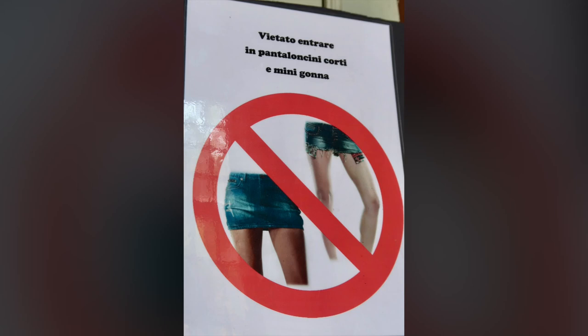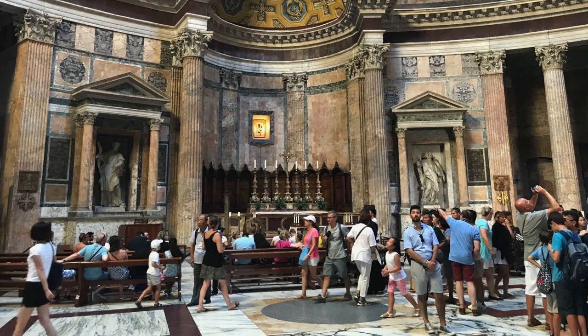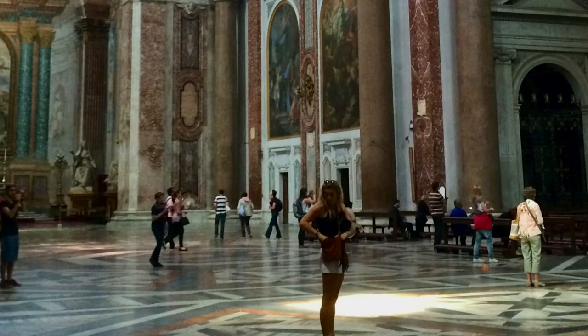What about your knees? People constantly email me pictures of shorts or dresses that come to just above their knees asking if that's okay. I'm not a Vatican guard — it's not up to me — but if you've come all this way, I would not want you to be turned away. I'd suggest a skirt or dress that covers your knees, at least midi length. For shorts, don't trust Bermuda shorts that come just above the knee; bring something that covers it. One thing I really like are convertible hiking pants with a zipper around the thigh so you can zip the bottoms off when you want shorts and zip them back on when you need covered knees.